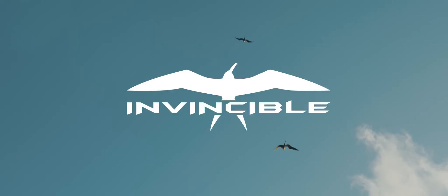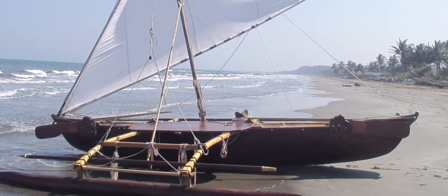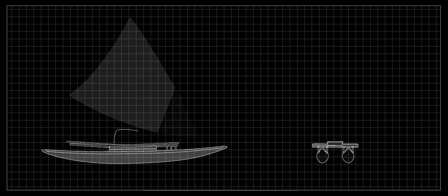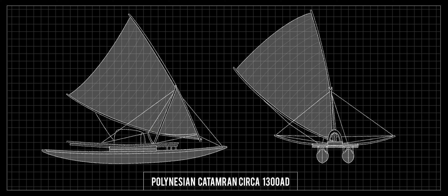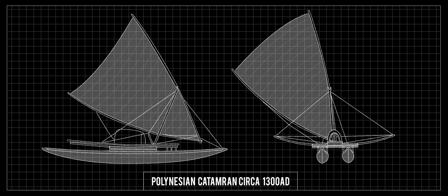Catamarans have been around for a long time. They were originally built by the Tahitians and others from the South Pacific, hundreds and even thousands of years ago. Part of the reason for their existence is their stability and efficiency, and that still is true today.